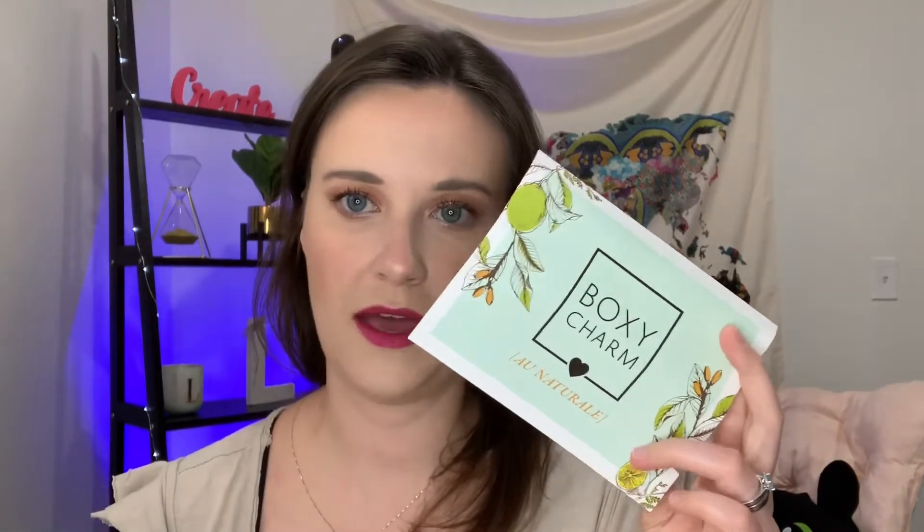All right, so this is the BoxyCharm for the month of July. Everything just fell off the box — typical! So the two things that fell off were the BoxyCharm All Natural pamphlet that explains everything that came in this box, and also this month they sent a coupon for ten dollars off at the Ultra Skin Bar for a flash facial. You have two options: an Insta Glow with Superfood or an Insta Firm with Pro Collagen.